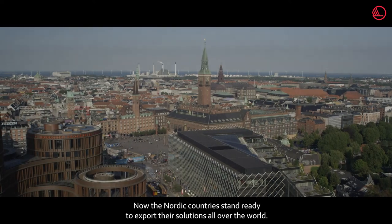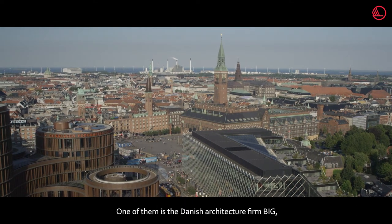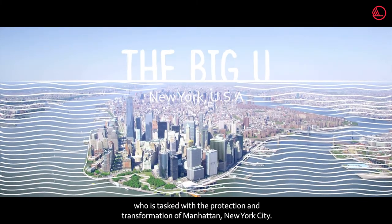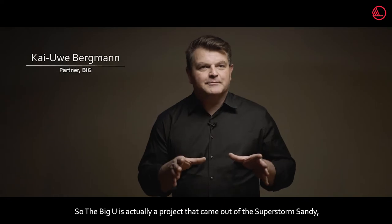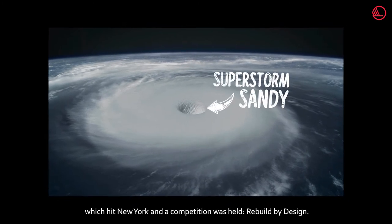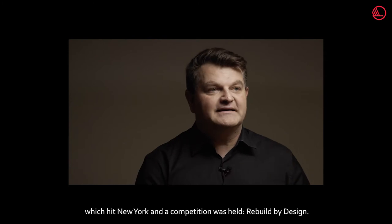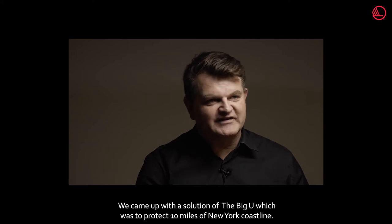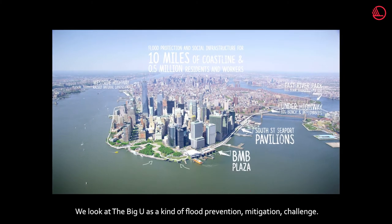Now the Nordic countries stand ready to export their solutions all over the world. One of them is Danish architecture firm BIG, who are tasked with the protection and transformation of Manhattan, New York City. The BIG U is a project that came out of Superstorm Sandy, which hit New York. A competition was held — Rebuild by Design — and we came up with the BIG U, a solution to protect 10 miles of New York coastline.